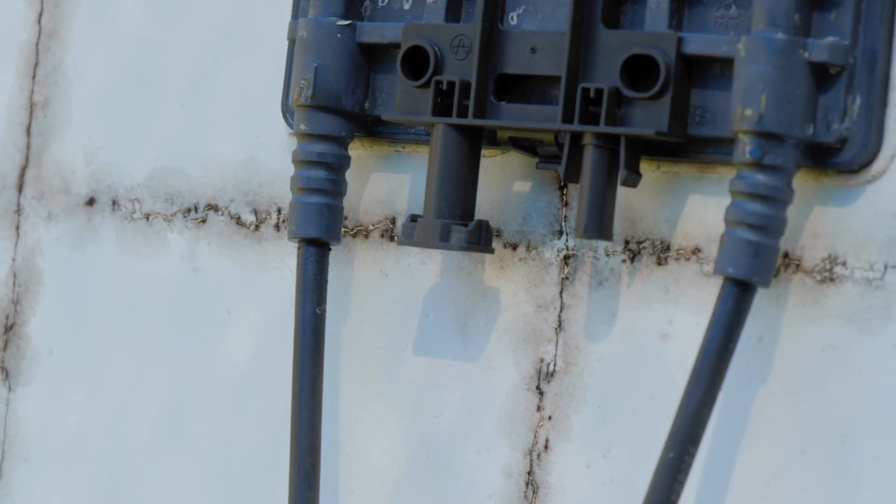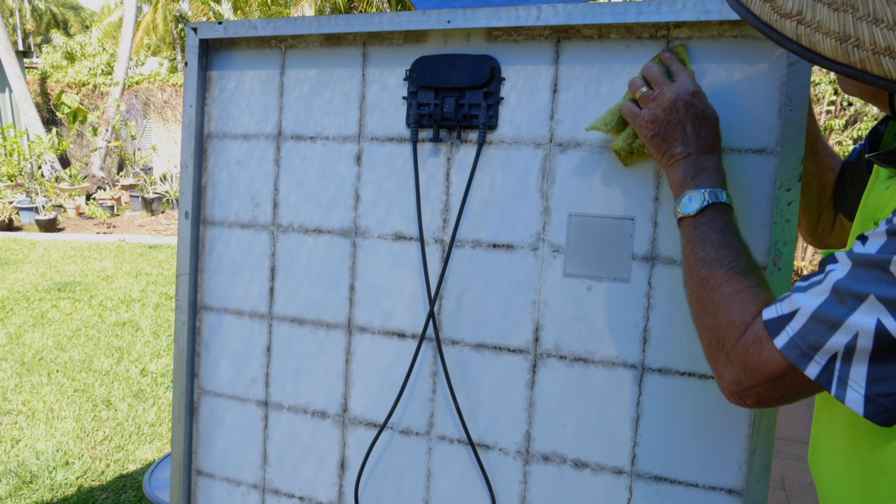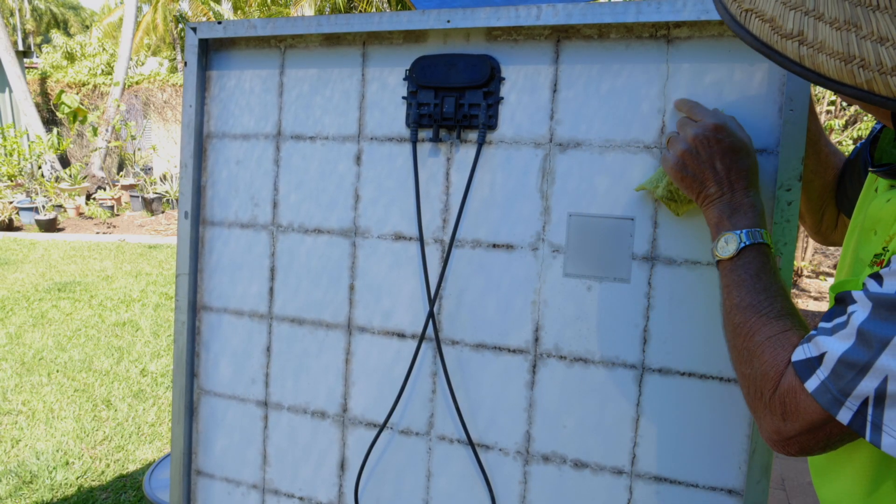It was just the quality of the panels — they were just the cheap budget panels at 270 watt and they just can't handle it.